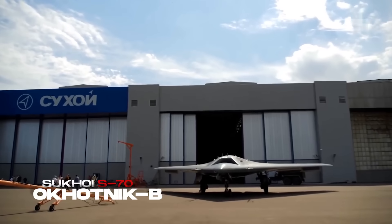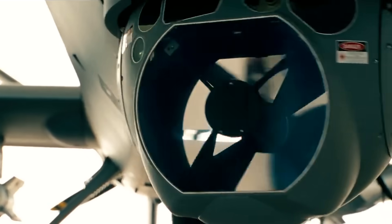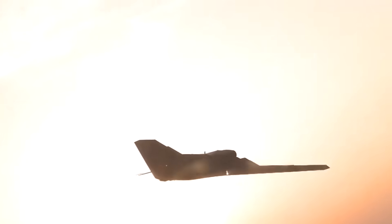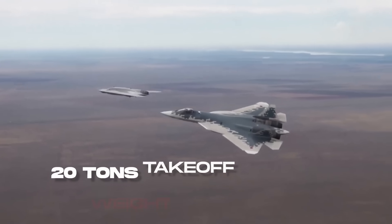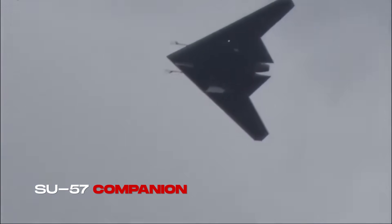The Sukhoi S-70 Okhotnik-B, known simply as Okhotnik — the Hunter. Unlike the buzzing reconnaissance drones that once loitered over Iraq or Afghanistan, this machine is built to duel in the skies against the best the West can offer. With its 20-meter wingspan, stealthy flying wing design, and a take-off weight close to 20 tons, the Okhotnik is less a drone and more a robotic bomber — a ghost companion to Russia's Su-57 stealth fighter.